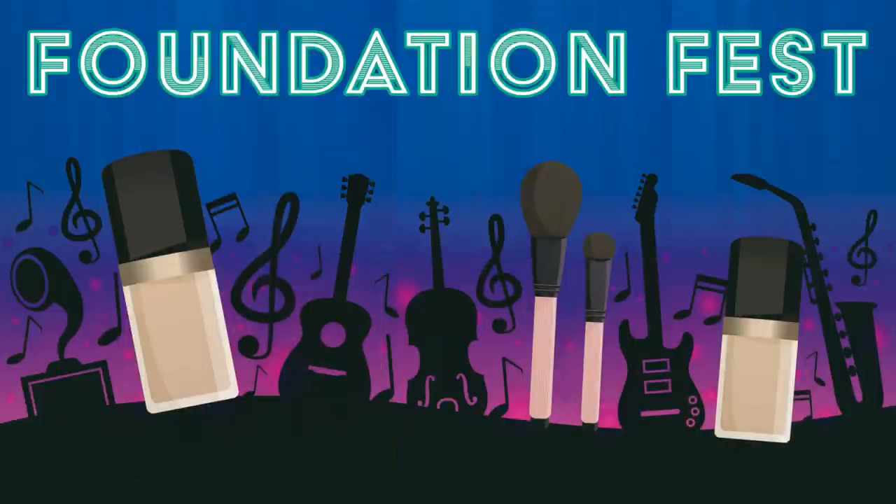Hello world, Shelley here and it's time for another episode of Foundation Fest. Today I'm going to check out from Purlisse the Perfect Glow BB Cream SPF 30. It retails for $35, you get 1.4 fluid ounces or 40 milliliters of product, which is the equivalent of $25 per one ounce of product.